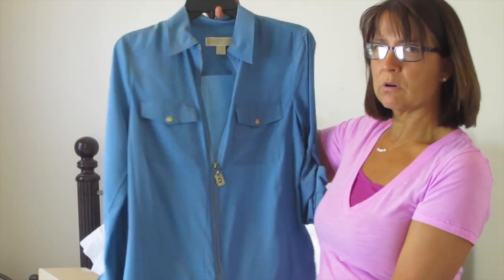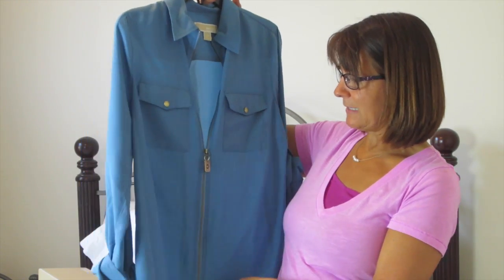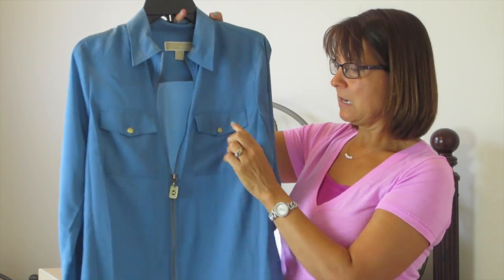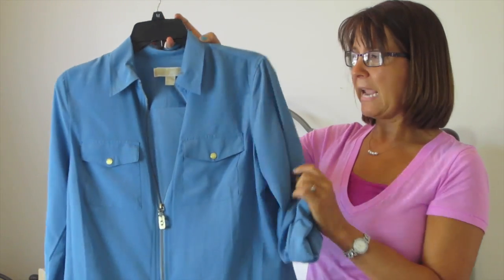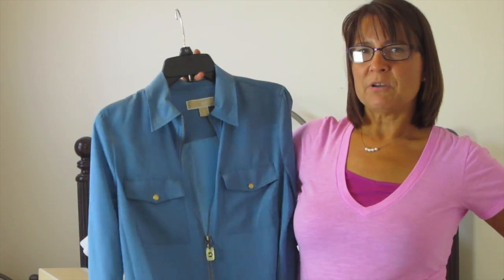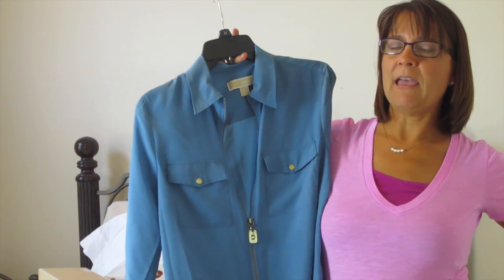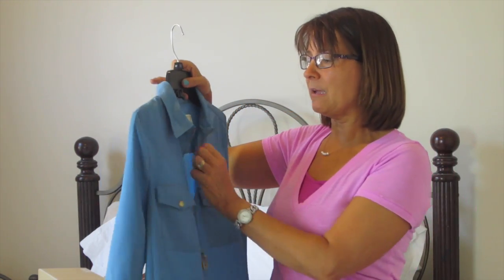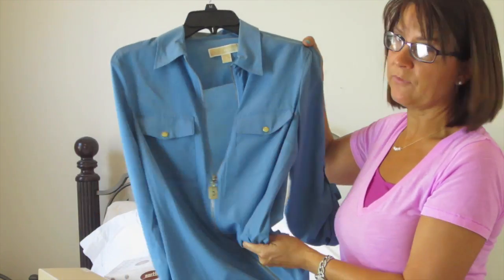I got this little Michael Kors polyester jacket — it has a brass zipper from top to bottom, little brass buttons, and a three-quarter sleeve tab. It was also 75% off. I used a $10 Belk rewards coupon and ended up paying under $10 out of pocket because I didn't have enough to use my second reward.